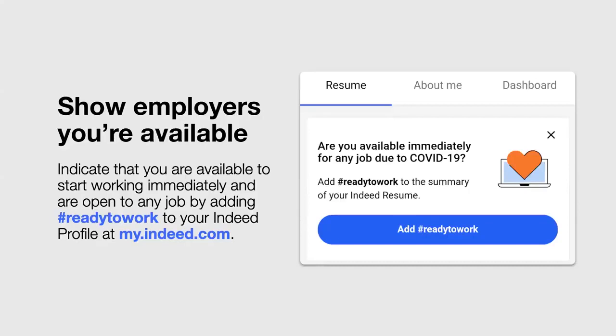If you are currently unemployed, one thing you can do right now on Indeed is add the hashtag #readytowork to your Indeed resume summary. This alerts employers of your immediate availability for any job. This label makes it easy for employers to find you through a resume database search. You can make that update at my.indeed.com. When you are no longer seeking employment, just remove the hashtag from your profile summary.